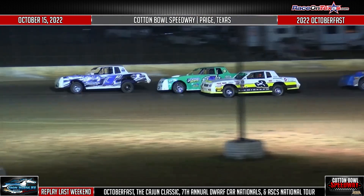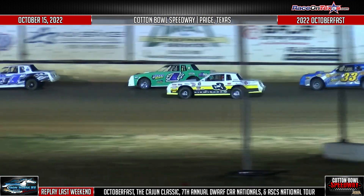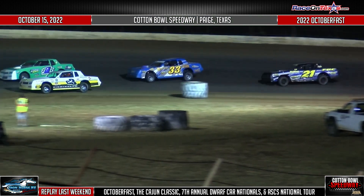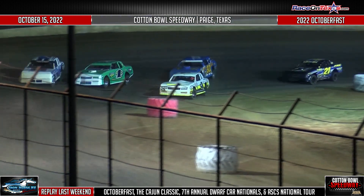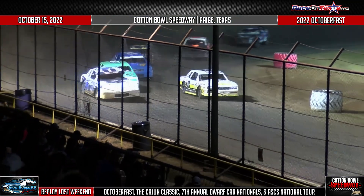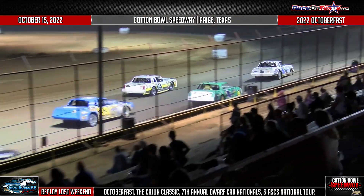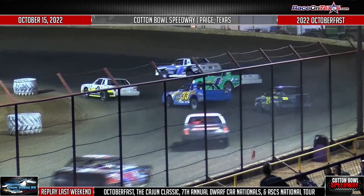One more time, coming out of turn two, staying right there with Egbert. And your race leader just staying right out in front, doing a fantastic job coming out of turn three and four. Nobody giving up any space here at Cotton Bowl Speedway, touching just gently at the halfway point. Man, this is going to be fired up here, Milton — it don't get better than this.